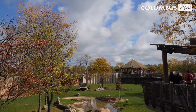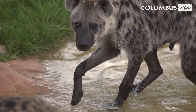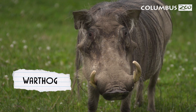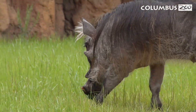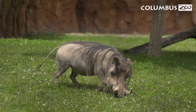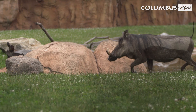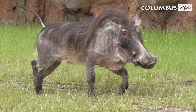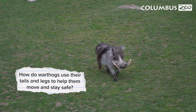Next, look towards our watering hole. Just like in the wild, different animals visit the watering hole every day. Today, we are meeting warthogs. These animals use their strong snouts to dig and find a meal, usually something like grass, roots, berries, and insects. They even walk around on their knees to make digging for food easier. When there might be danger, the warthog's tail will stick straight up like a warning flag so they can alert their friends. If they need to escape from predators, they use their long legs to run fast. How do warthogs use their tails and legs to help them move and stay safe?